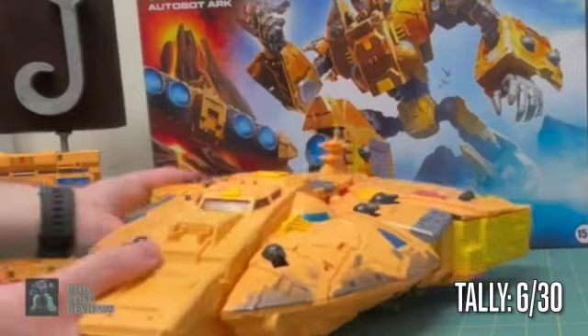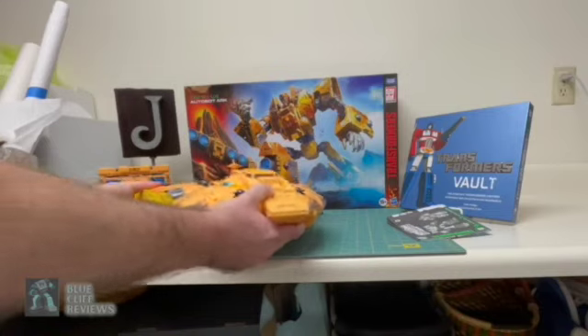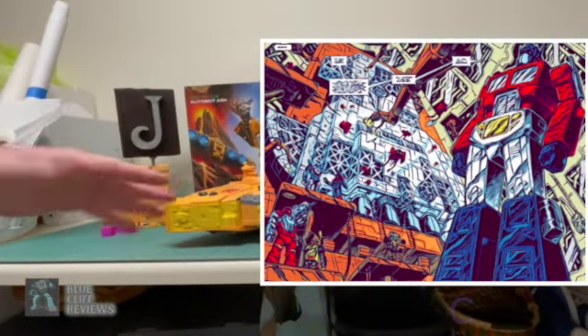While it's the same ship you see in the Marvel comics from that era, it's of a quite different color and shape, but that's where the name Ark is actually taken from. So thank you, Bob Budiansky, for that.